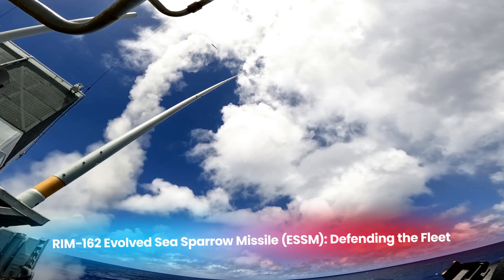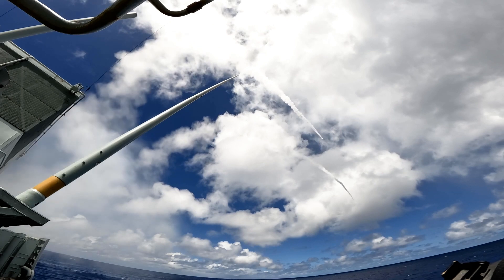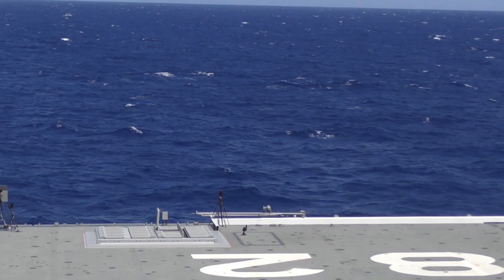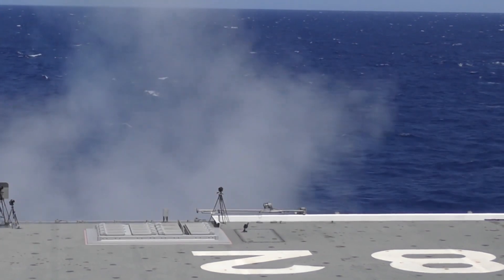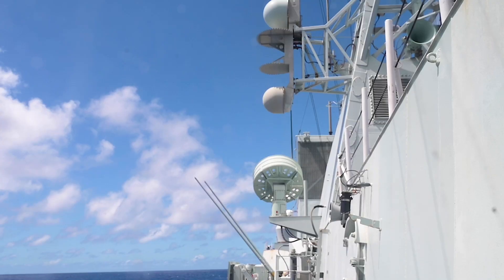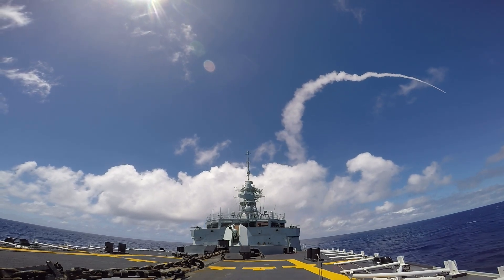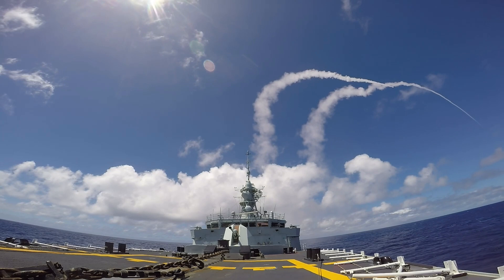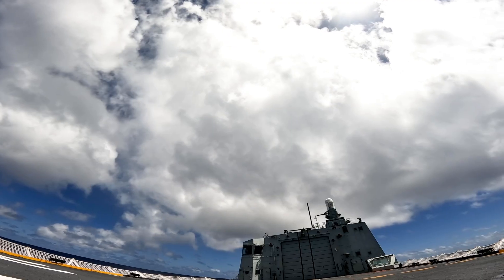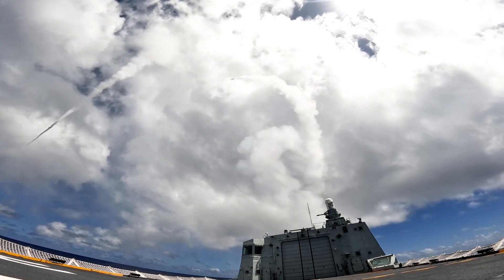The RIM-162 Evolved Sea Sparrow Missile, or ESSM, plays a crucial role in defending U.S. Navy vessels from aerial threats. Developed to counter fast-moving targets such as enemy aircraft, drones, and anti-ship missiles, the ESSM is part of the Navy's layered defense strategy. This surface-to-air missile is capable of intercepting threats at distances of up to 30 miles, making it an effective defense system against both short and medium-range attacks. It is integrated into the Navy's Aegis Combat System, allowing ships to detect and engage multiple incoming threats simultaneously. The cost of each ESSM is approximately $1.2 million, and its rapid response time and high maneuverability make it one of the best options for defending naval assets against today's increasingly complex aerial threats.